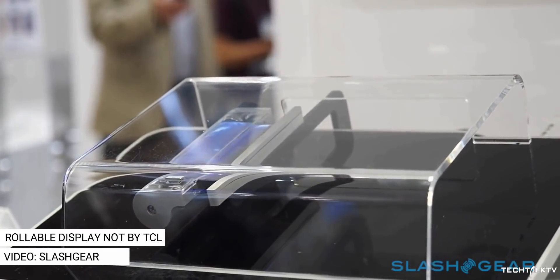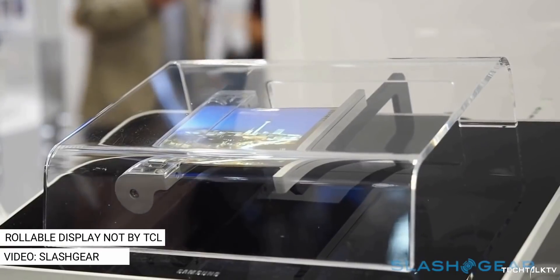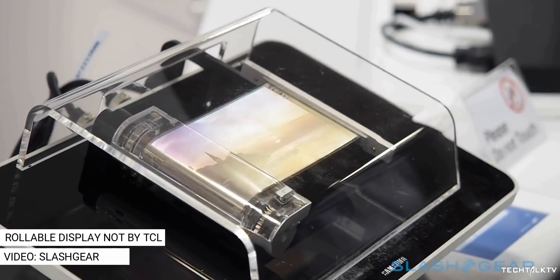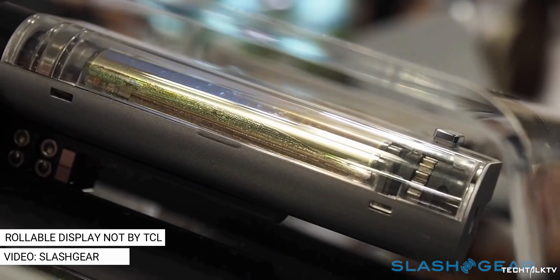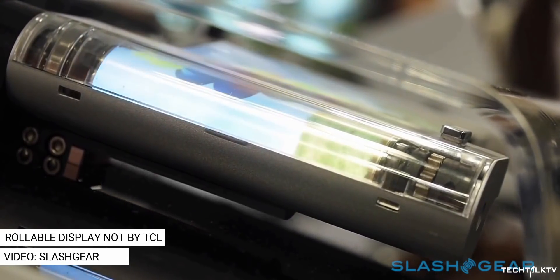Exactly how this is going to work is unknown yet, but if I were to guess, one portion of the flexible display wraps behind the other when you slide in or slide out. If that's the case, it's going to have to bend very sharply in order to fit inside the smartphone-sized housing, otherwise this thing will be very thick.